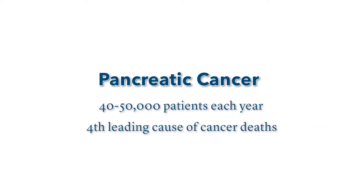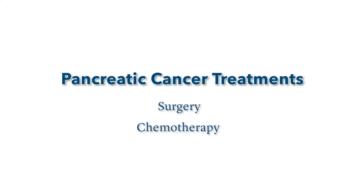Pancreatic cancer occurs in 40 to 50,000 patients each year in the United States and is the fourth leading cause of cancer deaths. The treatments for pancreatic cancer include surgery, chemotherapy, and radiation.